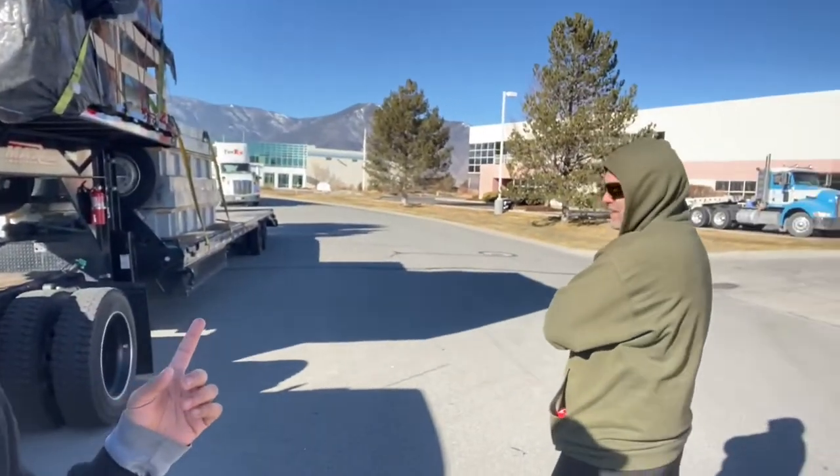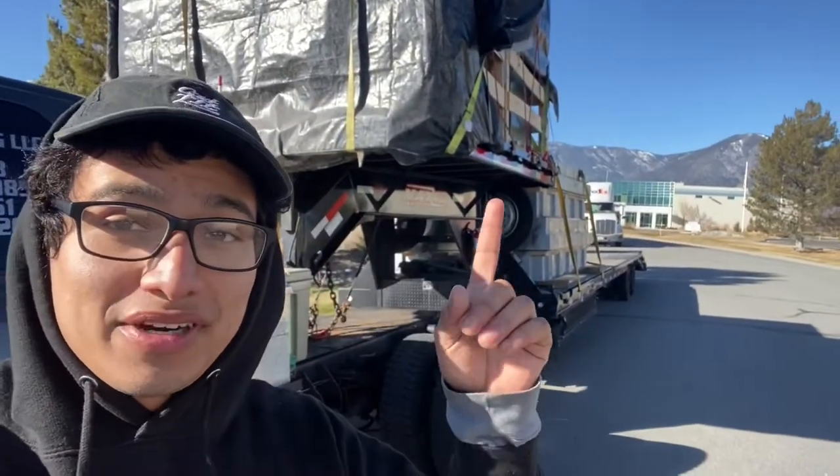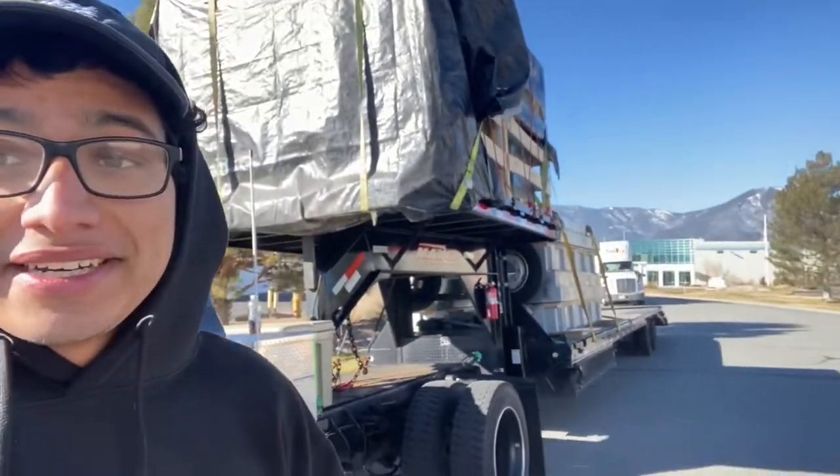Hello everybody and welcome back to the channel. My name is Jordy. Over here we got Rick, and on this episode we have a partial load, which is a funny story on how we got it.